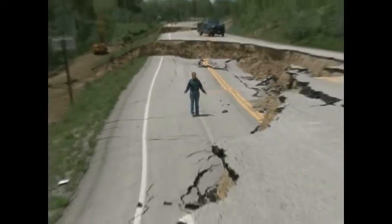I'm standing on Wyoming Highway 70 that crosses the Sierra Madre Mountains between Encampment and Baggs. Earlier this spring, this road was damaged by a massive landslide.